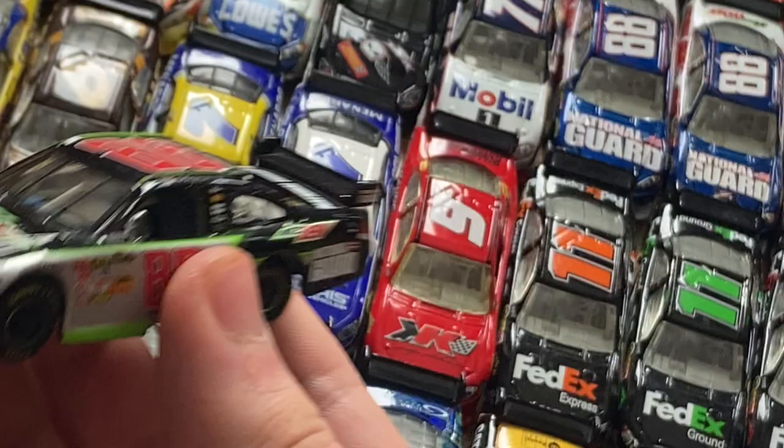My all-time favorite Dale Earnhardt Jr. scheme — just going to take it out. Look at that — the Mountain Dew Southern 500 scheme that he ran in May. He ended up getting involved in one of the wrecks, but it's such a cool car. I love that it has rubber tires and the hood opens up too, but I don't want to open the hood because we're kind of running out of time.